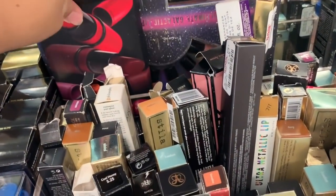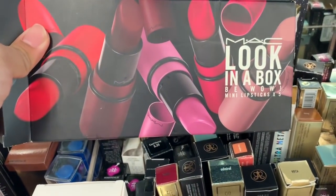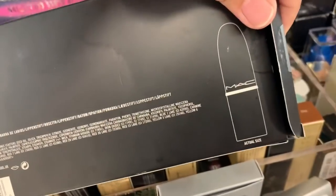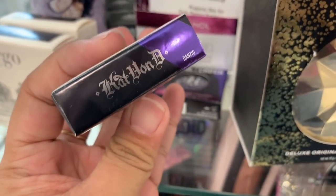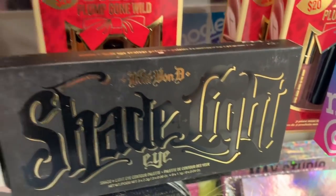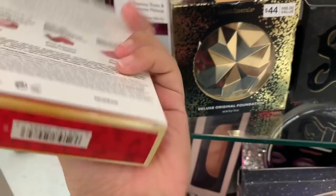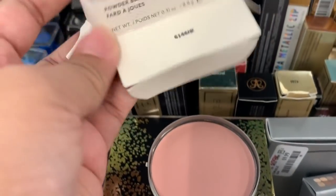We have the MAC lipsticks again. And this is the Look in a Box V1 Mini Lipsticks — there's five inside and this is the actual size, and it's $25. We have the purple shade here — this is the Anzig at $6.99. They have more of the Cargo bronzing powders, and then the Kat Von D eye contour palette.